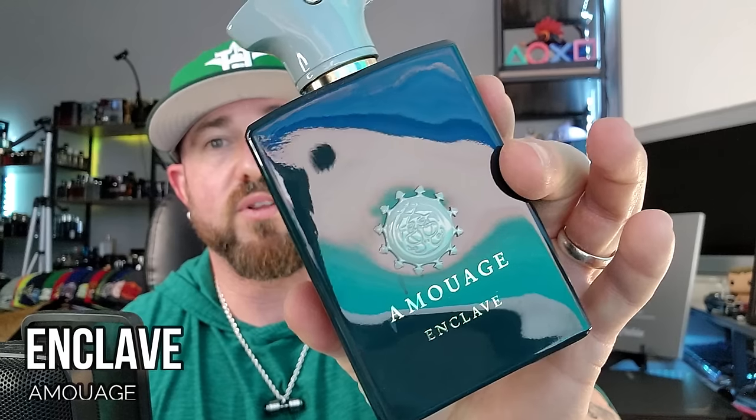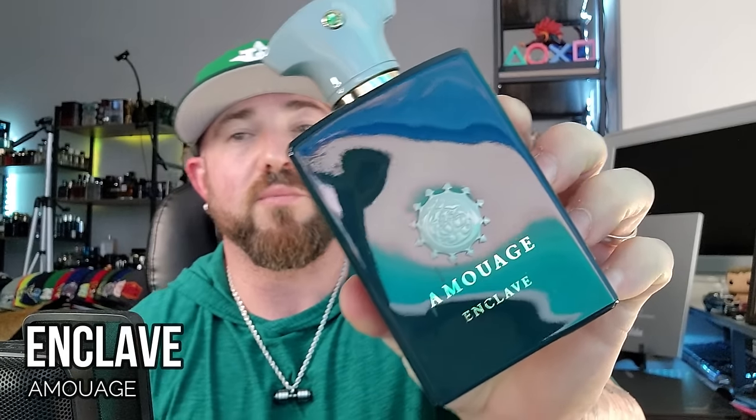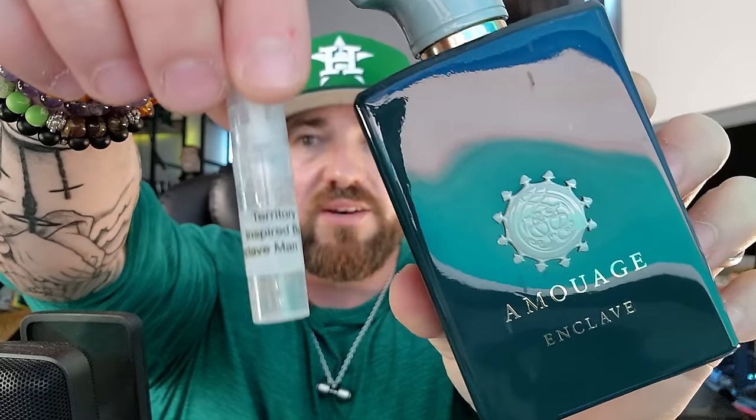This last one has some big shoes to fill because the last two were like — they nailed it. Amouage Enclave — one of the best mint fragrances ever in my opinion, one of my favorites from Amouage. Here we have a 2ml of their version called 'Territory.' Two sprays of the original, and then two sprays of Territory. Original in this hand, inspired in this hand.